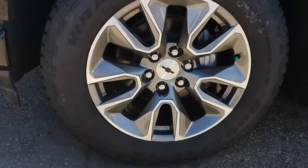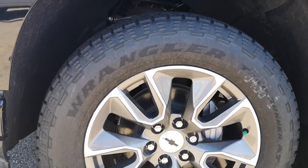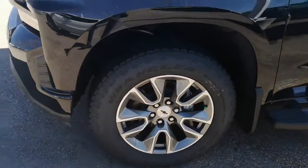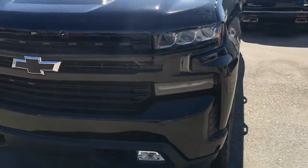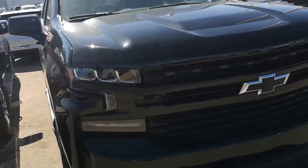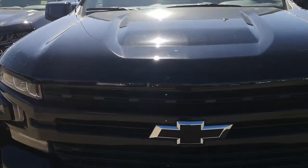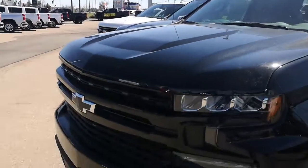Looking down at the wheels, all-season rated for snow and ice. And the all-new 2019 front-facing look — this one has got the blackout package on the Chevy bow tie, both front and rear. This one is stock number 9178.